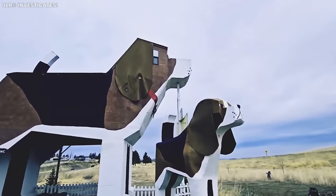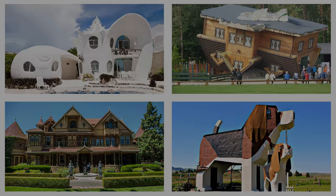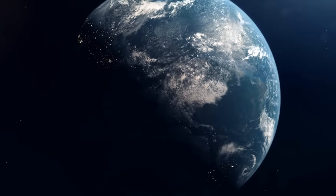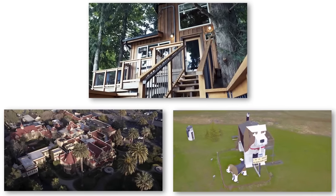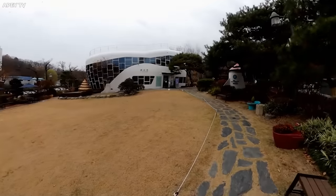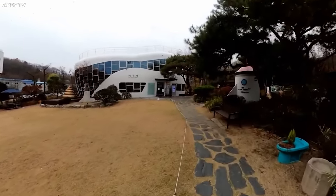And with that, we conclude our tour of the world's most unique homes. From giant seashells to upside-down houses, haunted mansions to canine inns, we've traversed a world rich with creativity, imagination, and a good dose of quirkiness. And remember, home is where the heart is, even if that home happens to be a giant beagle somewhere in Idaho. What did you think about these interesting and crazy homes? Let me know all about it in the comments section down below. Be sure to like this video and subscribe so that you get more like it in the future, and I'll see you next time.